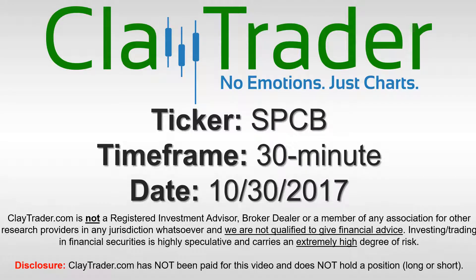Hey, it's ClayTrader and this will be a video chart on ticker symbol SPCB. We will take a look at the 30 minute time frame.